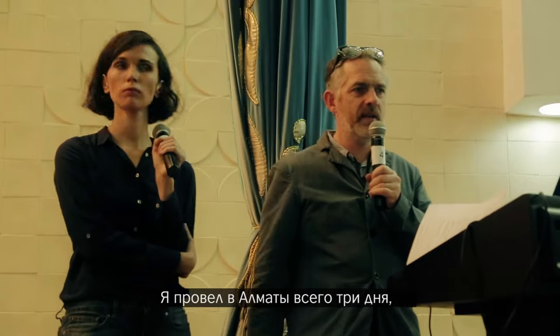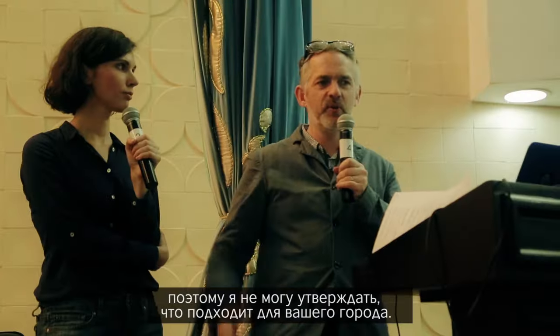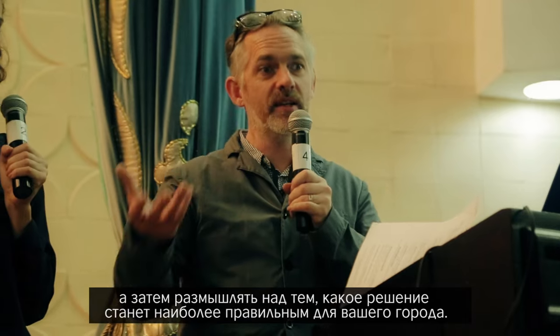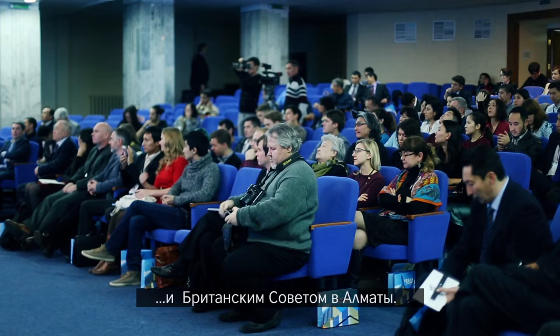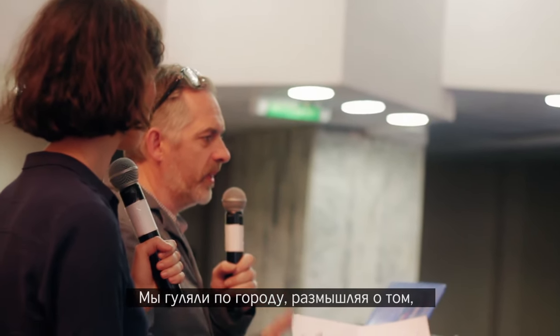I've only been here three days in Almaty — I can't tell you what works for Almaty. You have to do the research, you have to get the evidence, and then you can work out what's right. For the last two days I've been working with a group of young professional designers and the British Council here in Almaty, walking around the city and thinking about some ideas around how it might be easier to move around and how that might make the city better for people.